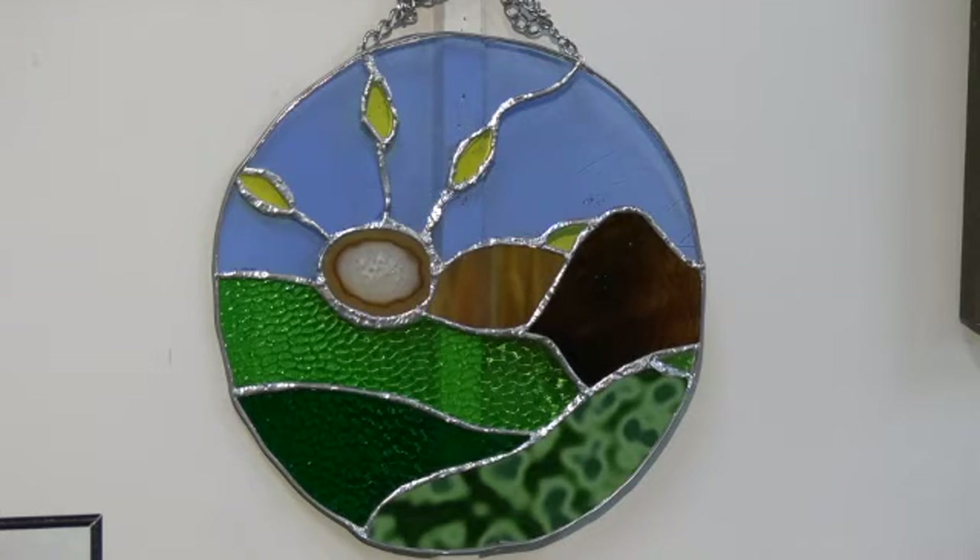Lauren Long, another new exhibitor, has also been the first artist in Creative Lee to exhibit stained glass. This piece is Fields of Spring. Lauren says that using stained glass and mosaic as a medium has helped put some memories and images from her mind into a concrete form.